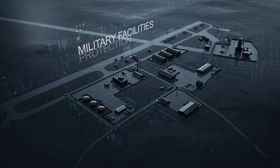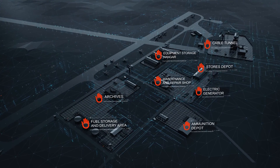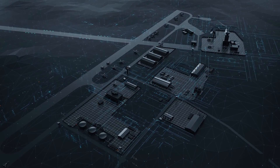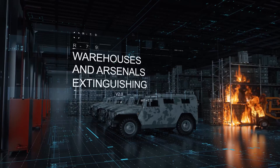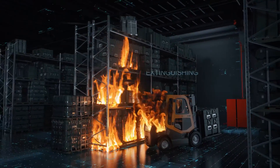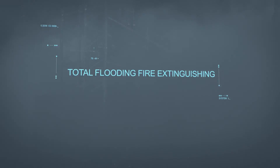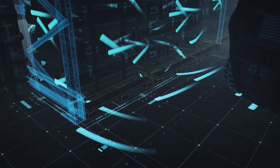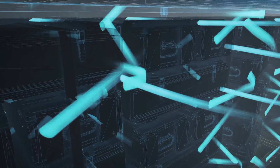Bi-Zone technology is able to secure the highest level of fire safety on military infrastructure facilities. Gas powder fire extinguishing is an effective solution for the protection of ammunition depots and military equipment hangars. When the system is triggered, the gas powder agent evenly fills the entire protected volume, effectively suppressing fire even in hard-to-reach areas and shadow zones.